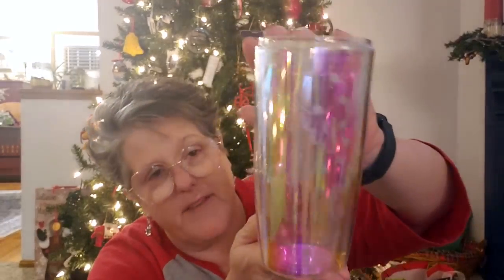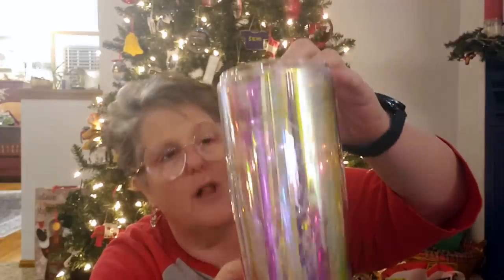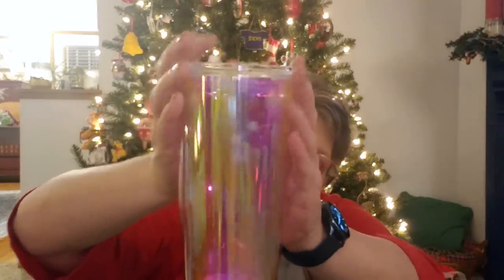I grabbed this cup — you're not going to be able to see it because it's holographic. It says 'Merry and Bright.' These are pretty good size cups. They have a lid with a slider and they are double-walled. I'm not sure how many ounces, but this is a pretty decent size tumbler. They have all different ones, but unfortunately you can't really see it — it says 'Merry and Bright' on the inside.